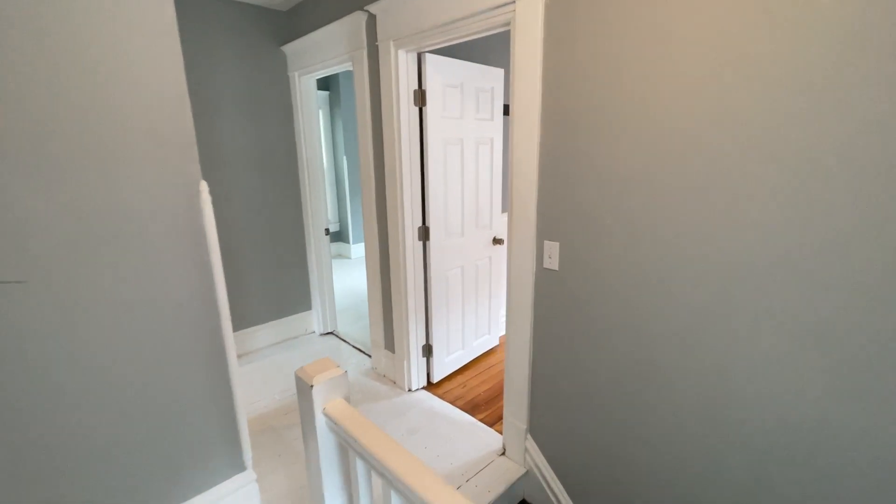This is 155 Sweet Street Northeast. Thank you for watching this video tour from Access Property Management.